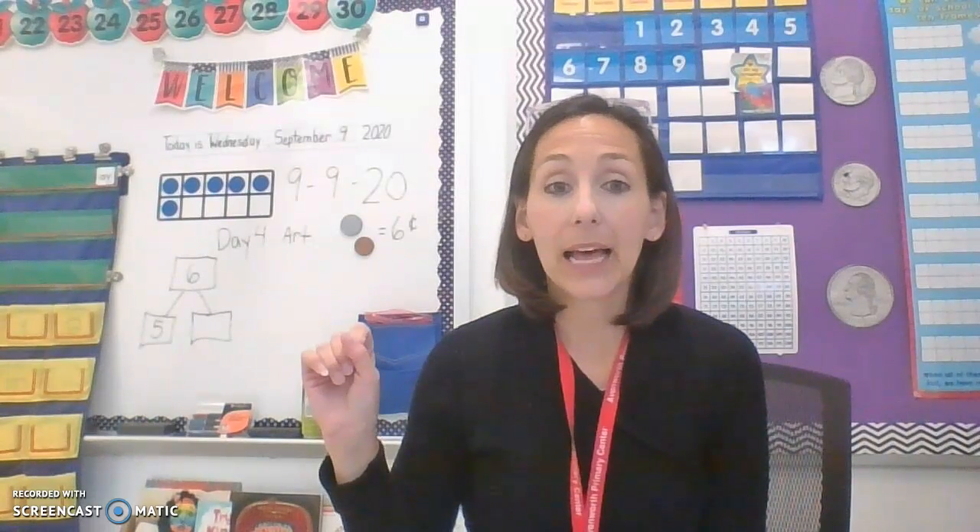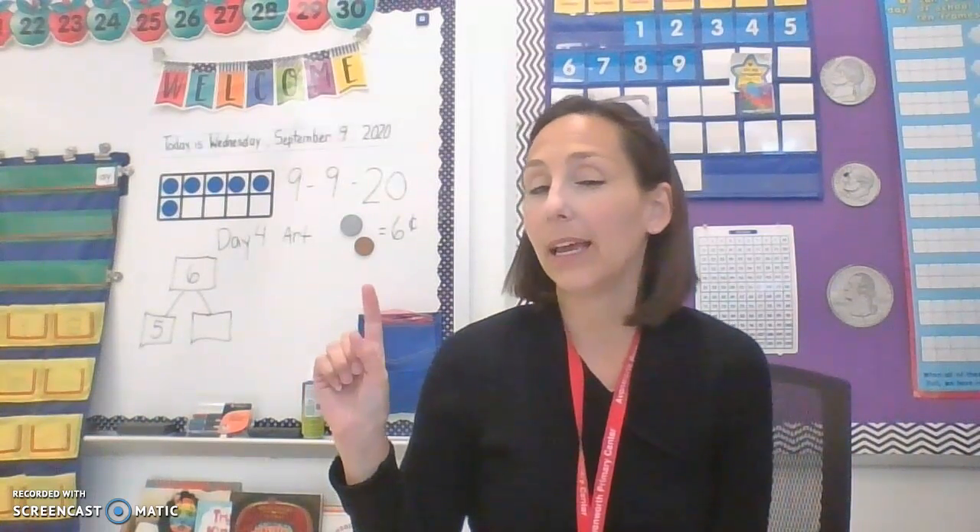Today is also the sixth day of school, so I've updated our calendar by adding a coin. Yesterday we had the one coin that was worth five cents, and that is called a nickel, and I added one penny so that we have the five cents with the nickel, and then one cent with the penny for a grand total of six cents for our sixth day of school.